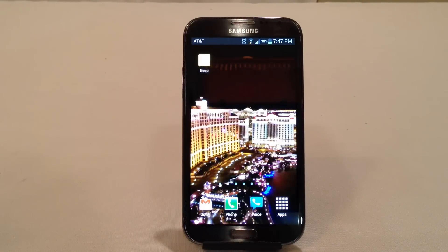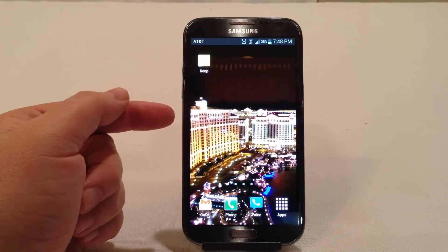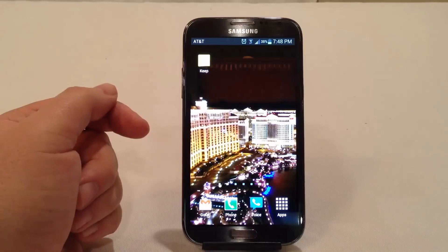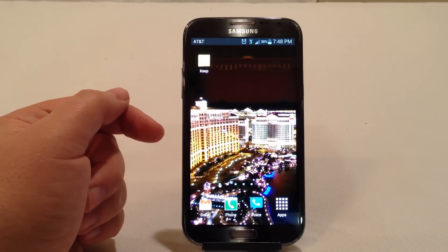Hi folks, Chris Voss here from thechrisvossshow.com, where we cover all the latest and greatest in social media and technology. What we have here is an AT&T Samsung Galaxy Note 2, thanks to AT&T.com for providing the phone. We've done many reviews of the Samsung Galaxy Note 2 and other mobile phones, so be sure to watch those videos on thechrisvossshow.com and our YouTube channel.